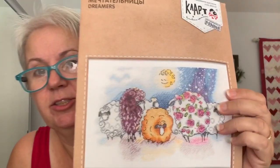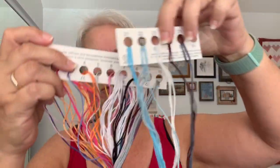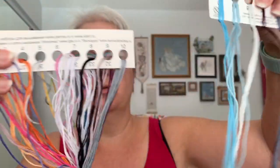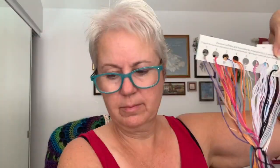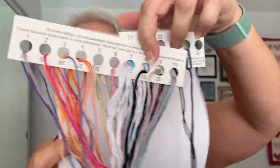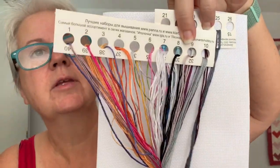I don't know how much I'm actually going to do on this, but I am going to start it and play with it a little bit — play with the threads a little bit — and I'll let you know what I think. The threads are loaded on an organizer already, so that's nice.